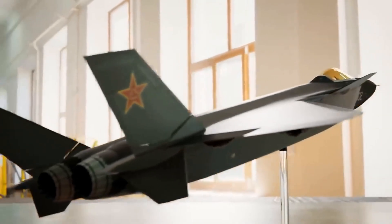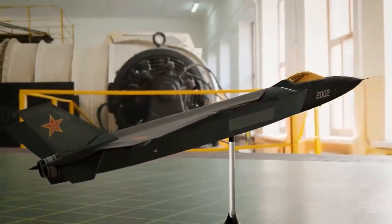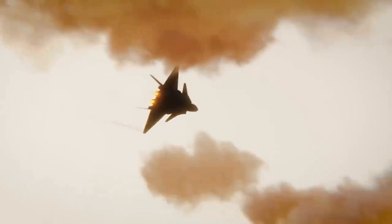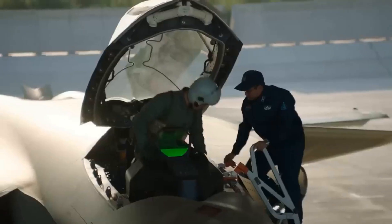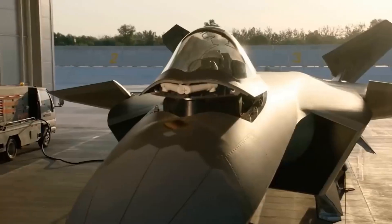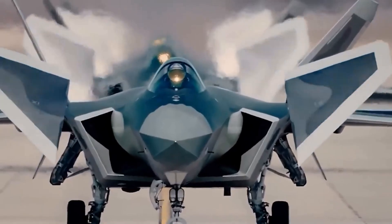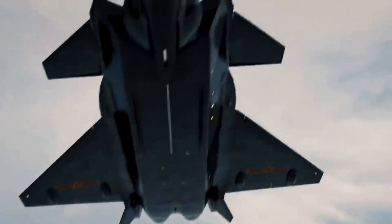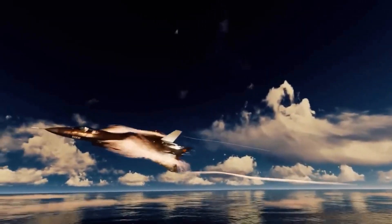3. Chengdu J-20. The Chengdu J-20, also known as Mighty Dragon, is a twin-jet all-weather stealth fighter aircraft developed by China's Chengdu Aerospace Corporation for the People's Liberation Army Air Force (PLAAF). The J-20 is designed as an air superiority fighter with precision strike capability. It descends from the J-XX program of the 1990s. The aircraft made its maiden flight on 11 January 2011 and was officially revealed at the 2016 China International Aviation and Aerospace Exhibition.